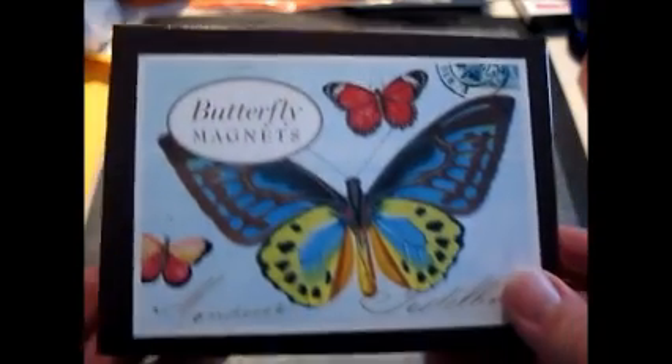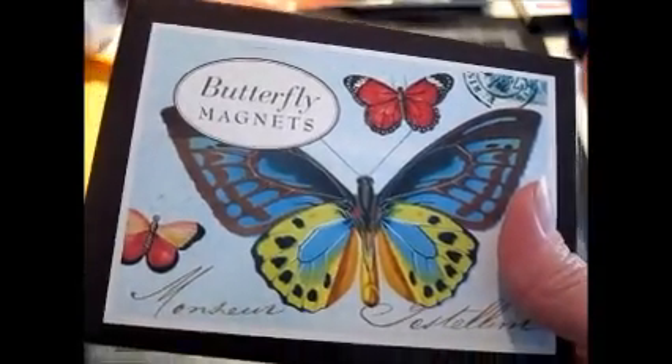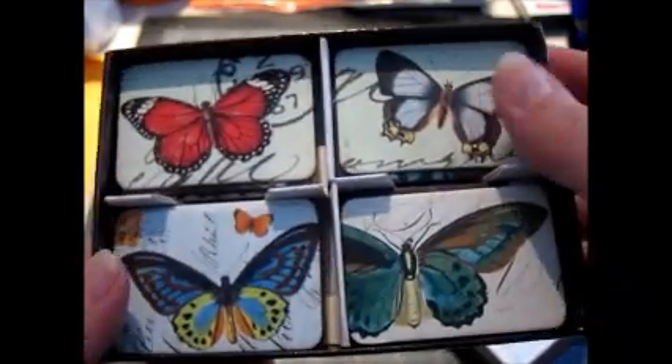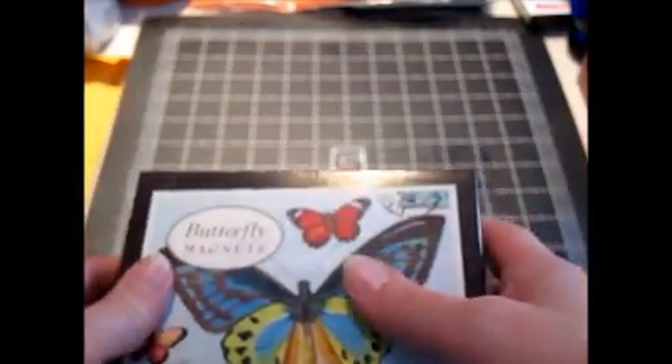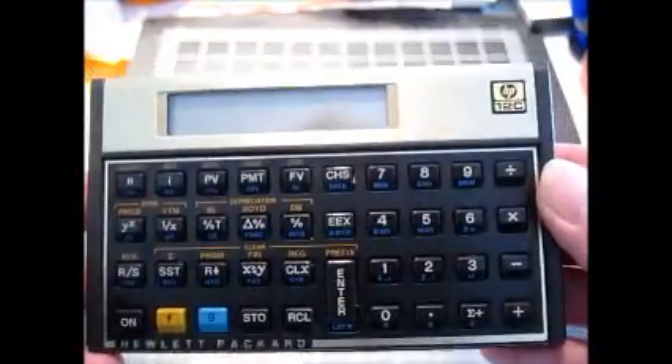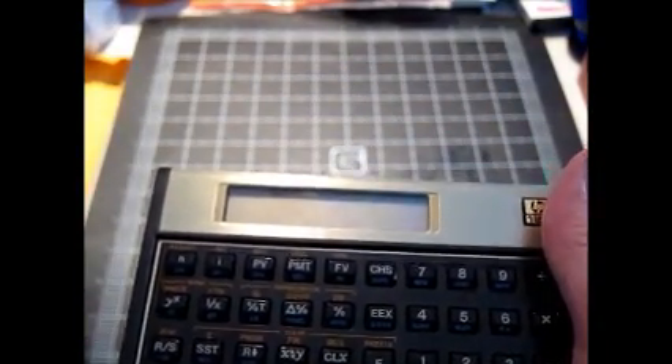I got this set of butterfly magnets from Cavallini and Company — they're a very high-end stationery company that does magnets, gift tags, rubber stamps, and a whole bunch of different products. This was sealed in plastic; I took a picture sealed, then removed the plastic to photograph every individual magnet since each one was different. Might make about $10 to $15 on that. I also got this Hewlett-Packard 12C financial calculator. I was able to figure out using the serial number that it was made in approximately the 18th week of 1993. Works great — probably make about $20 on that.